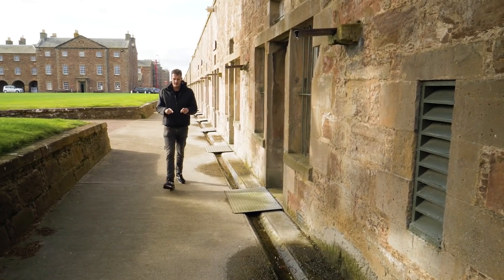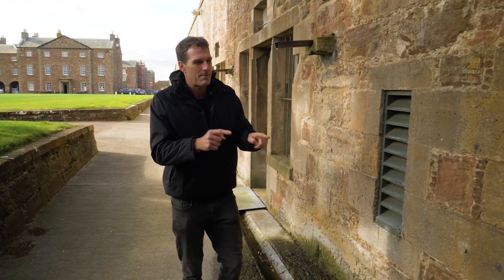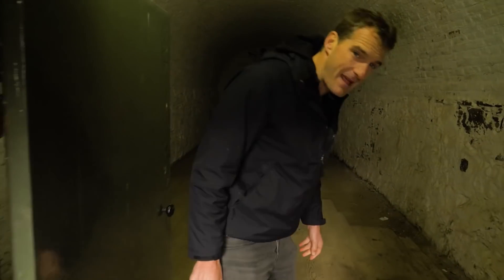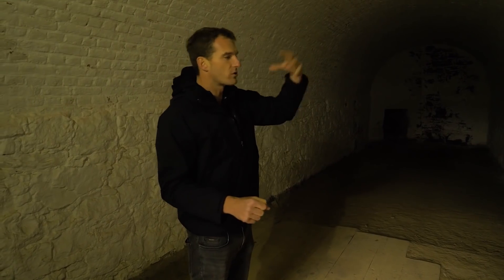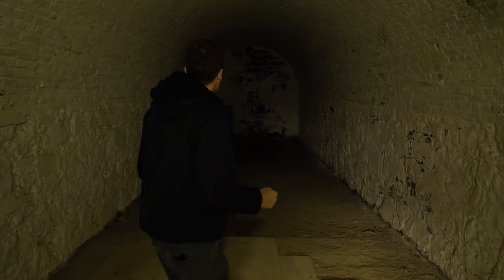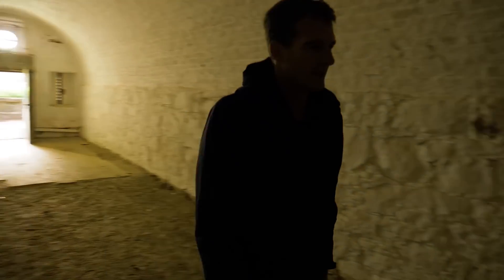Fort George is defended by around a mile of star-shaped wall, and burrowed into those walls are bomb-proof rooms called casemates — accommodation and storerooms. They would have had something like 40 men able to stay here in the event of a siege. They would have had to leave their nicer, airy barracks because of mortar shells and cannonballs potentially landing, and come in here where they'd have been safe as houses. There are slits for light and ventilation, and a fireplace to keep you warm on those cold Highland days.